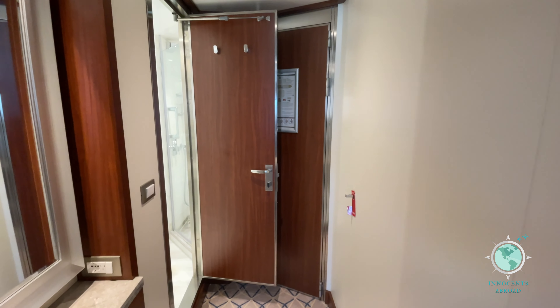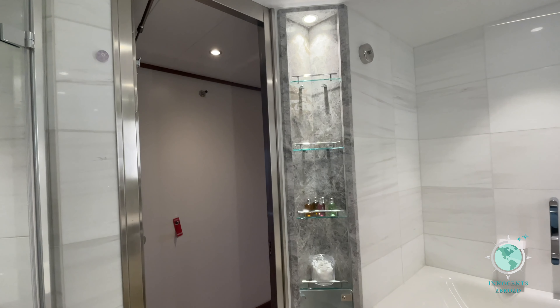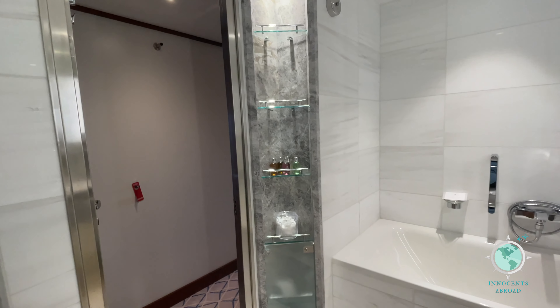Our suite was gorgeous. Even the bathroom was beautifully appointed. Seabourn suites come with a fairly wide variety of Molton Brown bath products.